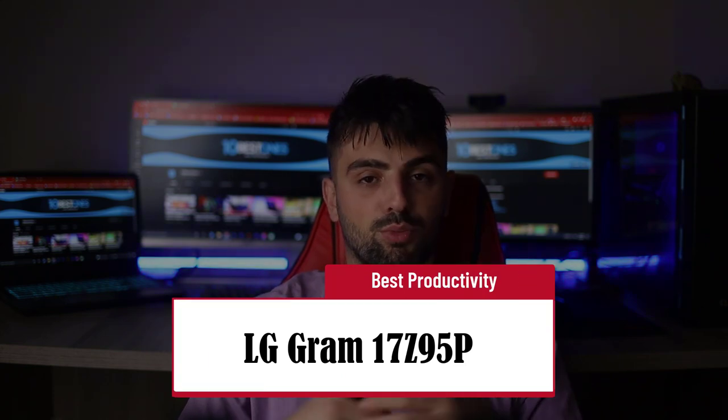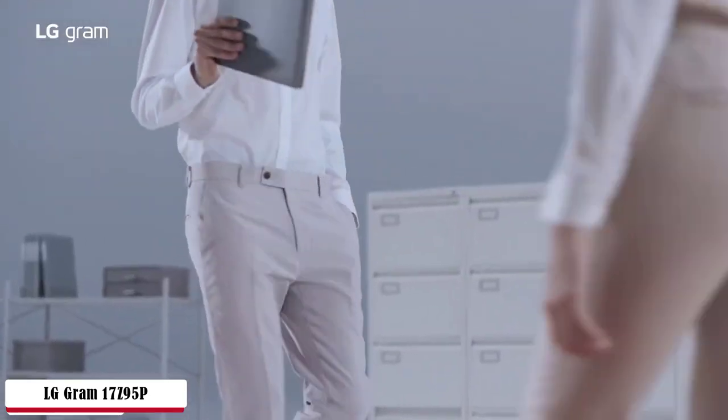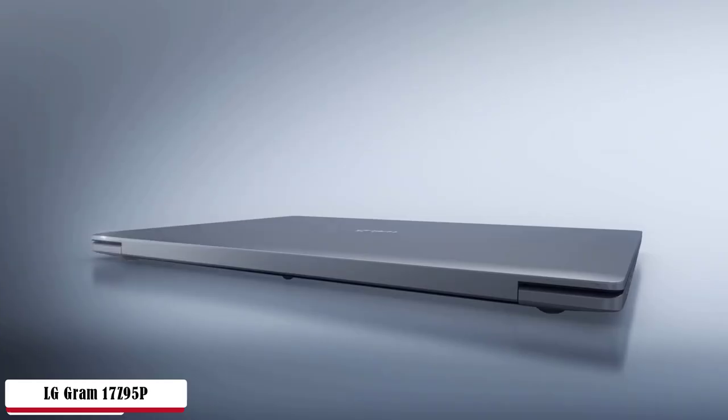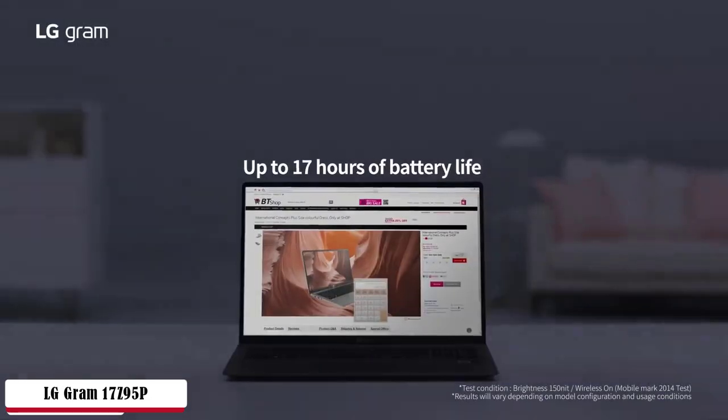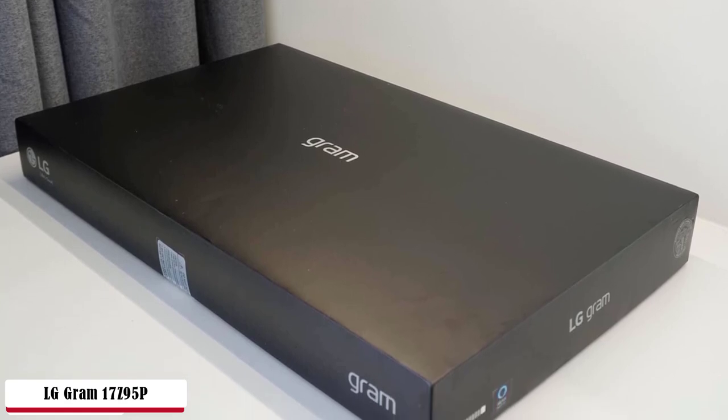LG Gram 17Z95P — Best Productivity. The beautiful frame has a full metal body construction with magnesium alloy material. LG Gram proves to be the most durable option here, passing transport shock, vibration, low pressure, dirt and dust, high temperature, and salt fog tests. It might be slightly expensive, but it will last very long years before you need a replacement. The keyboard keycaps are expanded and flat for fast typing with minimum mistakes. It also has Alexa built-in and a fingerprint reader for easy access.